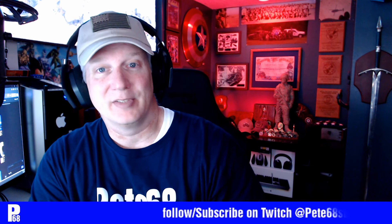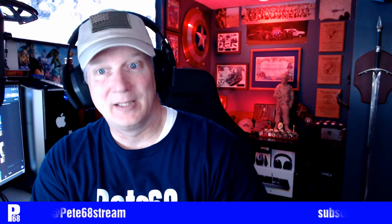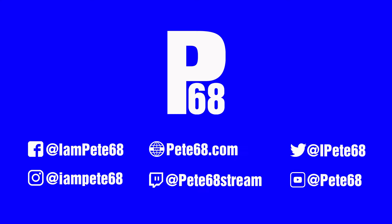If you can think it, you can create it nowadays — you just have to find the right software. I'd like to share that with everybody. I consider myself creative in some ways. I'm a horrible gamer if you follow me on Twitch, but hopefully it's entertaining for the banter. Join me on Twitch at Pete68Stream, hope to see you more on YouTube, please subscribe. Looking for 100 subscribers on YouTube — more content to come, and thanks for joining!